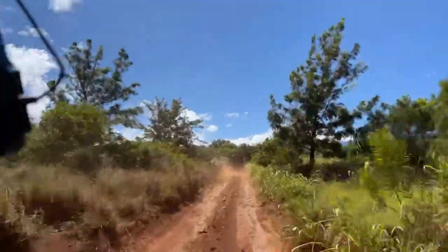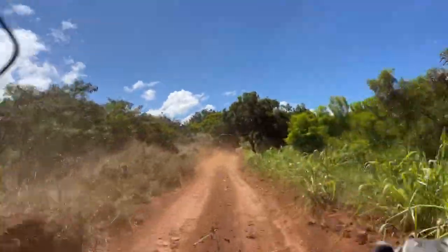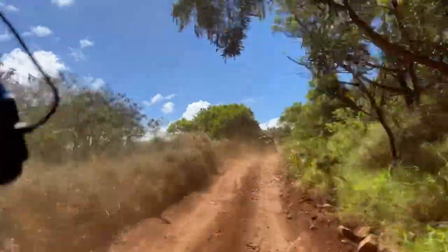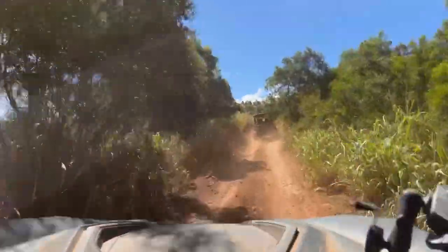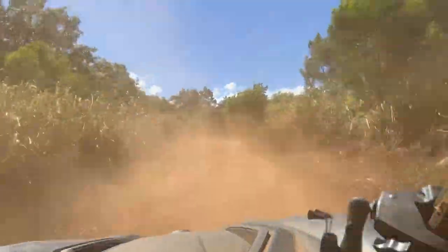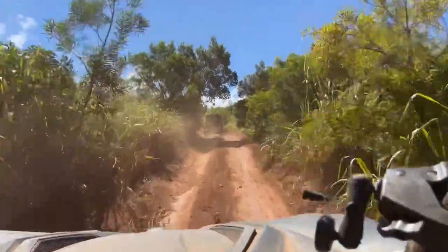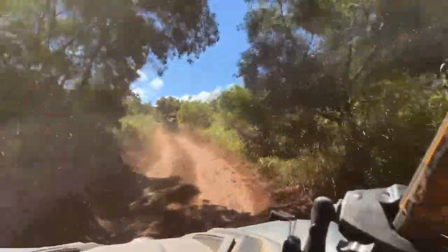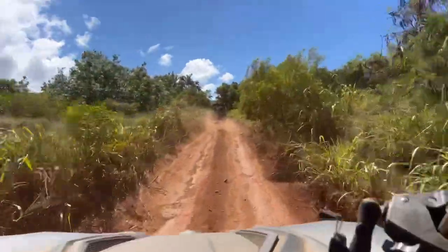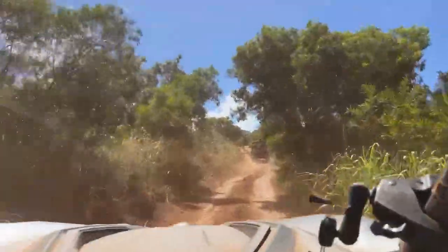This is definitely a dusty trail — this dirt and dust is definitely good to wash off. But it's a lot of fun. I'm glad to be out here with family out in Hawaii, and hopefully get back to Koala Ranch and the Big Island sometime in the future.